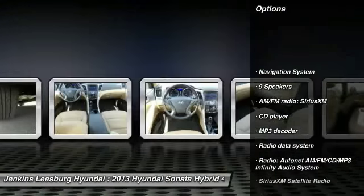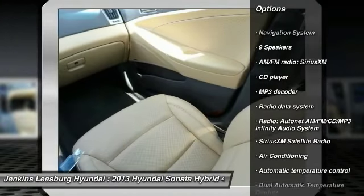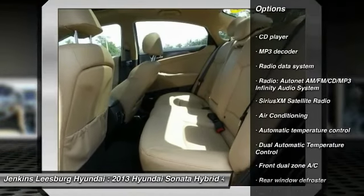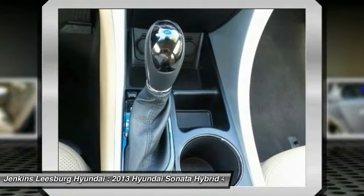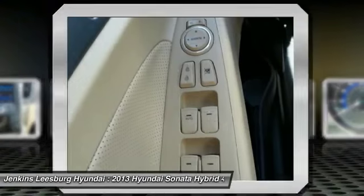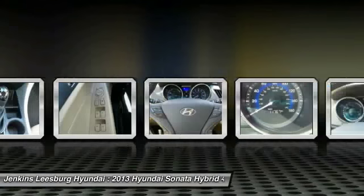Stability control, anti-lock braking system, keyless entry, steering wheel audio controls, backup camera, navigation system, traction control, dual airbags, Bluetooth, leather-wrapped steering wheel.